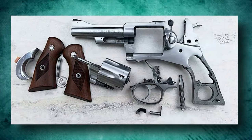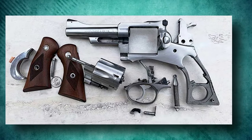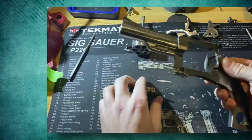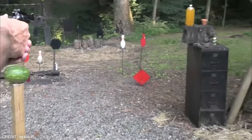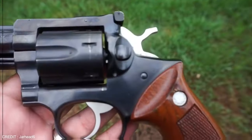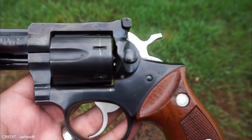Once removed, the grips, mainspring, hammer pin and hammer, trigger assembly, and cylinder and crane assembly are all taken down in very short order. As for its power, the Ruger Security 6 produces stellar five-shot groups at 25 yards. The light, crisp trigger helps the accuracy of the pistol.